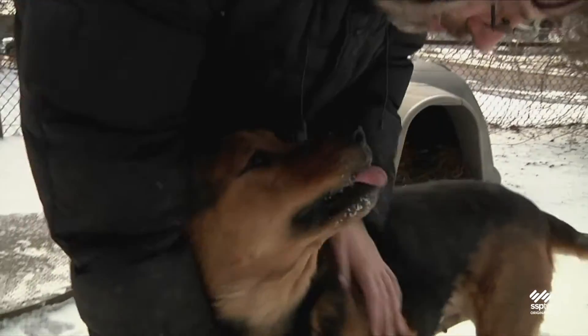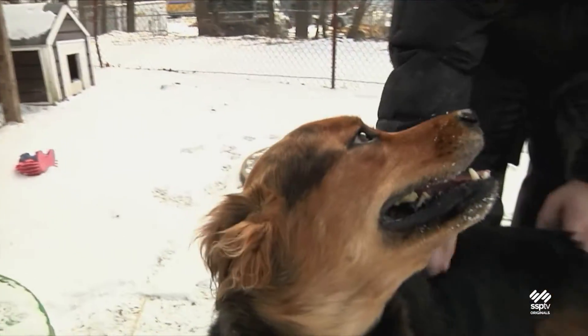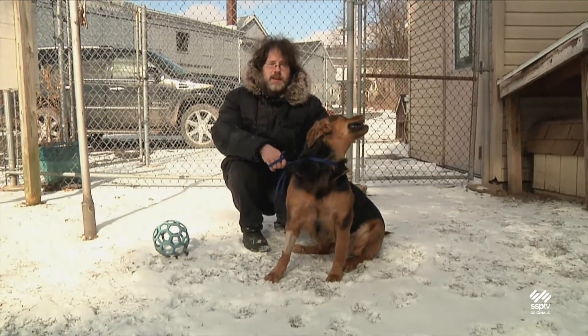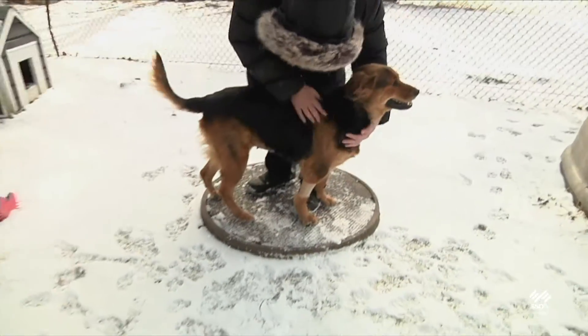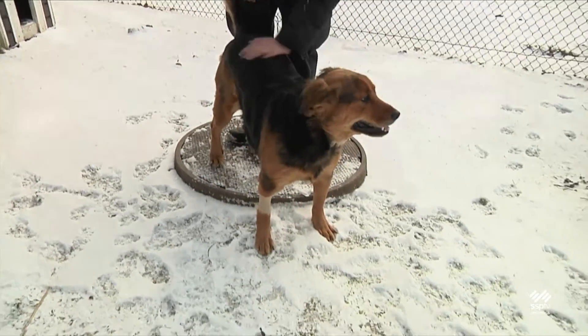We're not sure what she's like with other dogs, so as always, if you have one of your own and are considering adopting her, we'd want to do a meet and greet to make sure they're going to get along. Helena is very friendly and affectionate and loves to be around people. She also has a lot of energy and loves to play. We recommend an owner who's used to having larger dogs and has plenty of room for playtime.